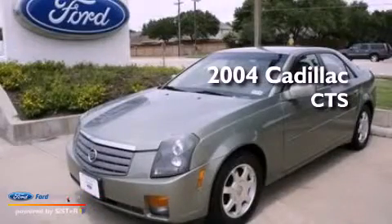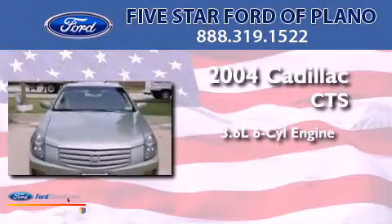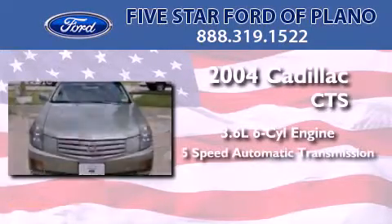This is a 2004 Cadillac CTS. It has a 3.6 liter 6-cylinder engine and a 5-speed automatic transmission.